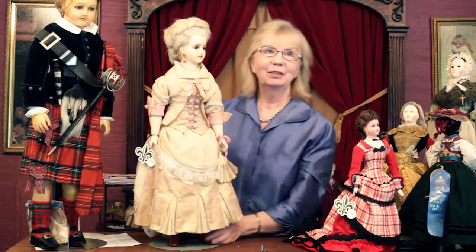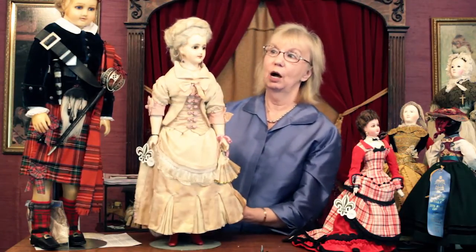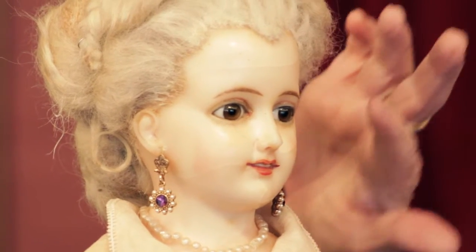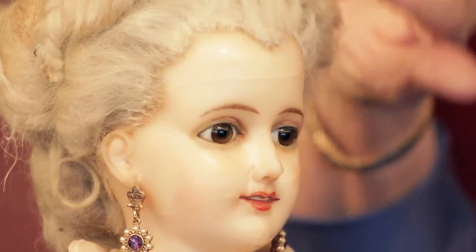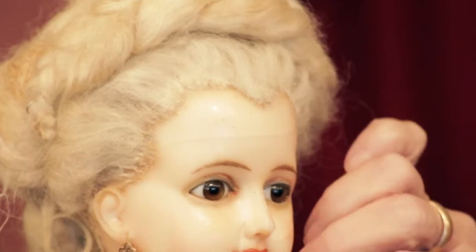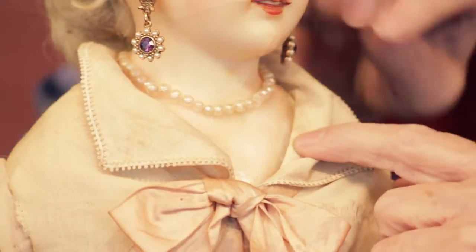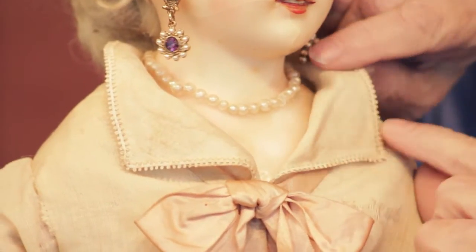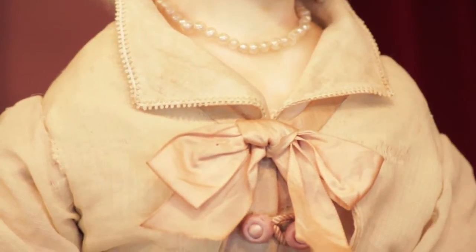And a lady who, like those of us of a certain age, has her little lines in her face — but it's her original finish, and I love this doll. She has so many wonderful features: her glass eyes, her beautiful expression, her widow's peak of hair inserted into her head. Just very beautifully done. But now look at this — this collar is actually attached to the shoulder plate, which comes down, and the collar is actually glued on there. That is entirely original to this doll.